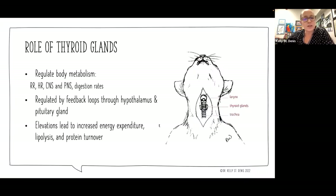Let's dive into pathogenesis and etiology. I always like to step back and remember what the role of these glands are — endocrinology is always interesting, and the thyroid is no exception. The thyroid glands regulate body metabolism, so they're going to have an impact on respiratory rate, heart rate, the central and peripheral nervous systems, as well as digestion rates and a number of other physiologic features.